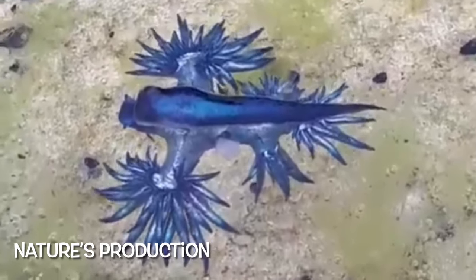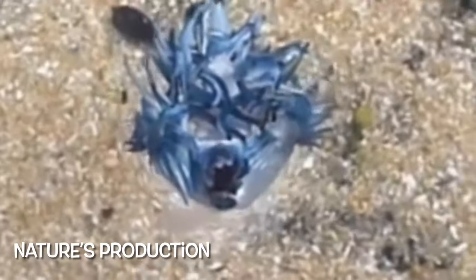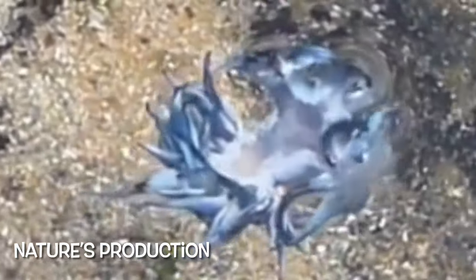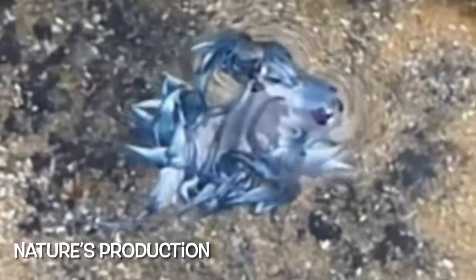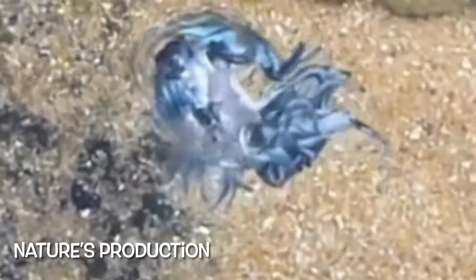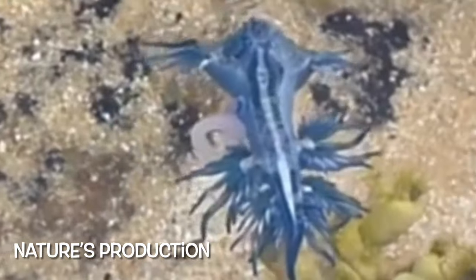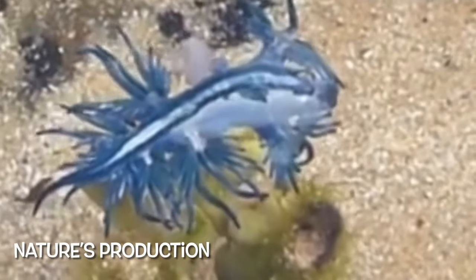This nudibranch is pelagic and there is some evidence that it occurs throughout the world's oceans in temperate and tropical waters. It has been reported from the east to the south coast of South Africa, European waters, the east coast of Australia, and Mozambique. The blue dragon species range increases northwards by 150 kilometers in the Gulf of California. Since the middle of the 19th century, records of this species have been reported on the Azores.